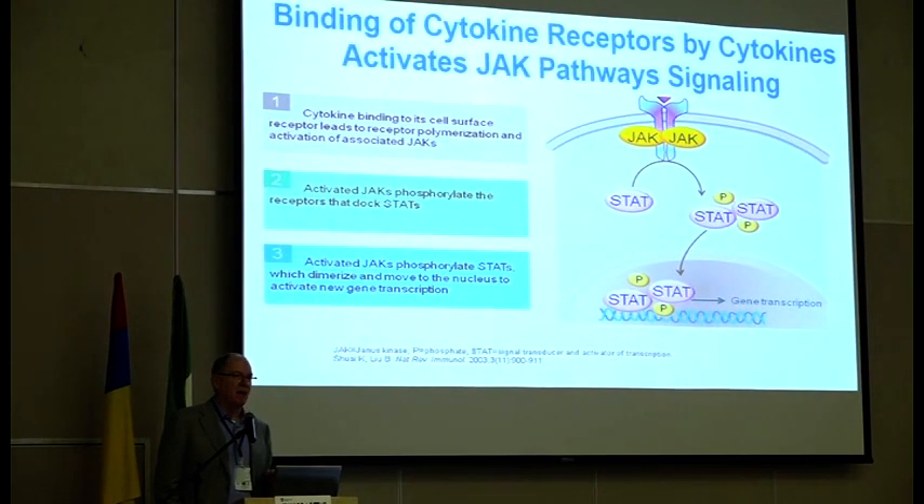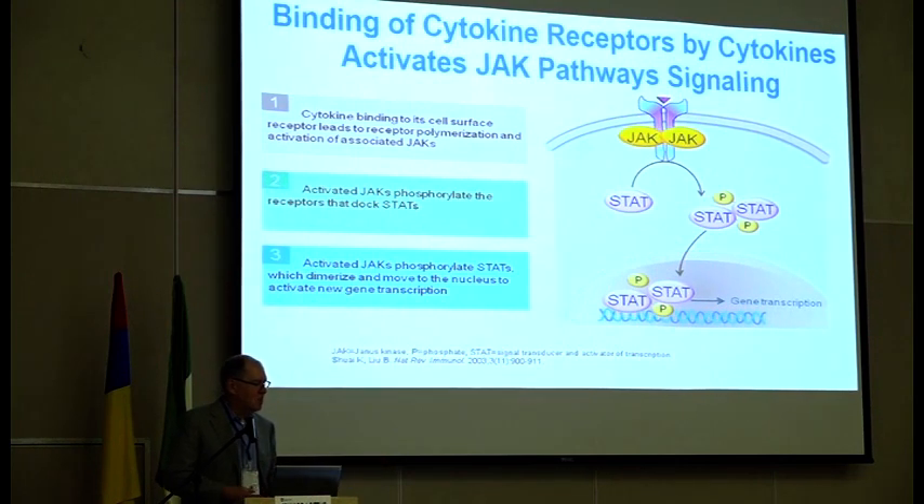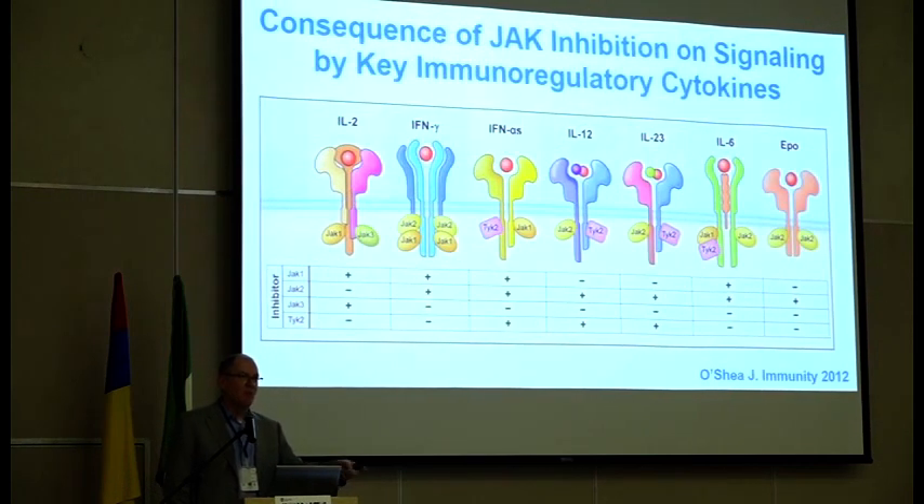The third mechanism of action we're going to talk about is JAK inhibitors. JAK inhibitors are interesting because they're small molecules — these drugs are pills, given orally once or twice a day. They work by interacting with intracellular signaling: the cytokine triggers a combination of two JAKs, which phosphorylate the STATs, which then affect intracellular signaling. Different combinations of JAKs are associated with different cytokines. Tofacitinib is sort of a pan-JAK — it hits JAK1 and JAK3, and to a lesser extent JAK2.